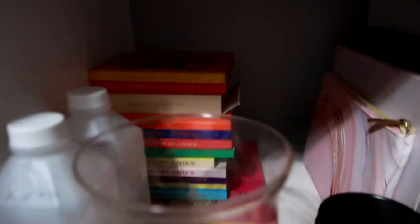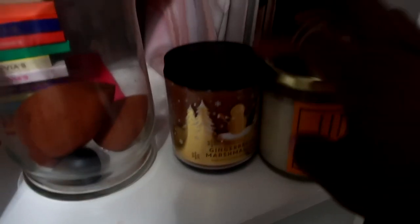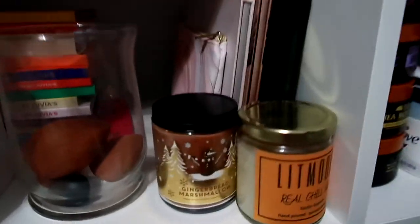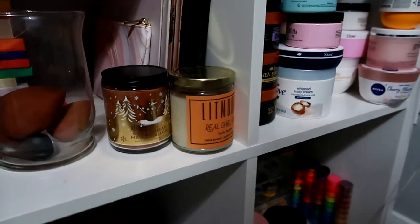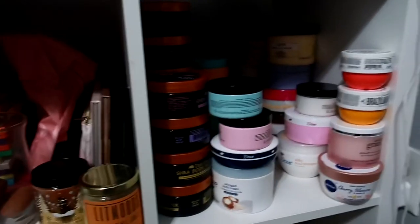Over here I keep all of my palettes - I have all my Juvia's Place palettes on this side, and on this side I have four Morphe palettes. I keep this candle that I had going - I want to switch it out - and I have this backup gingerbread candle from Bath and Body Works that I want to exchange. This bag is just beauty blenders I recently got from Shop Miss A - I need to put them in my drawer. Down here I keep the rest of my bigger palettes, which are all from Morphe. I also keep my body butters and body creams over here.